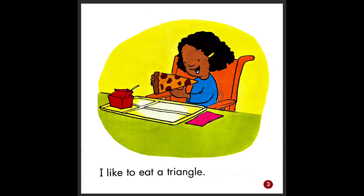I like to eat a triangle. So what kind of food is she eating? That is a triangle. Pizza. Yeah, do you like pizza? I really like pizza. So she has pizza — the triangle pizza.